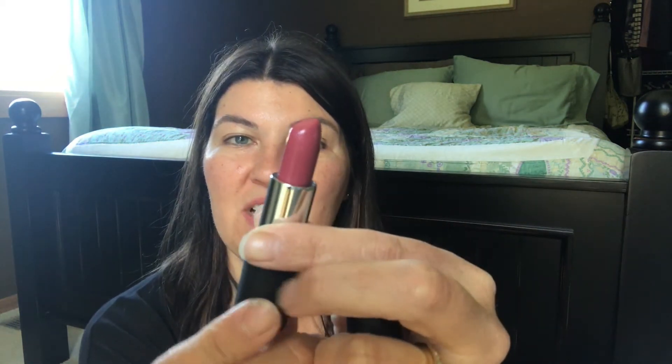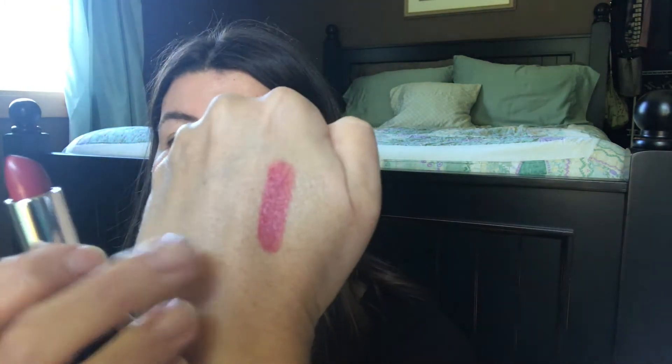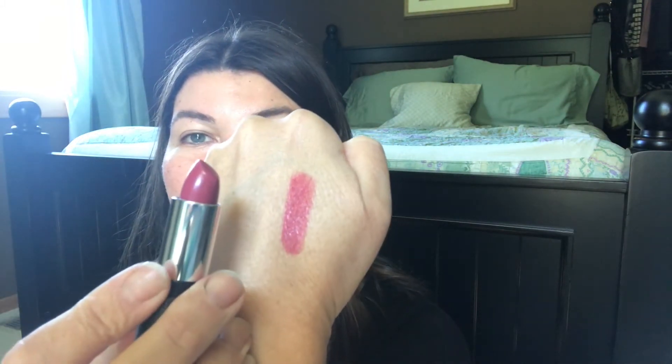The first one is Bellarina. This is a gorgeous plum color — they describe it as a medium-warm pink. These are great for fall, but they would be great for any time. Here you can see the swatch and what it looks like in the tube — just a perfect color. I wish I could swatch these on my lips, but I'm not going to do that today.